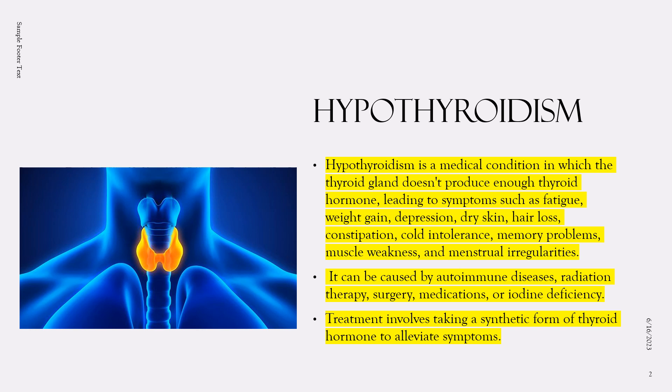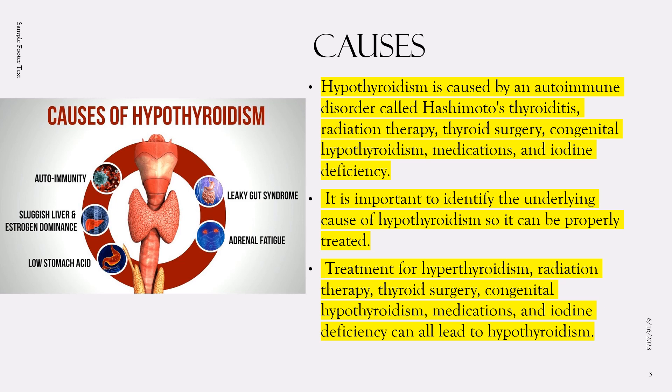Hypothyroidism can be caused by several factors including autoimmune diseases, radiation therapy, surgery, and certain medications. It can also occur as a result of iodine deficiency. Hypothyroidism can be diagnosed through a blood test that measures the levels of thyroid hormones in the body. Treatment usually involves taking a synthetic form of thyroid hormone, which replaces the missing hormone and helps to alleviate symptoms. With proper treatment, most people with hypothyroidism can lead normal, healthy lives.